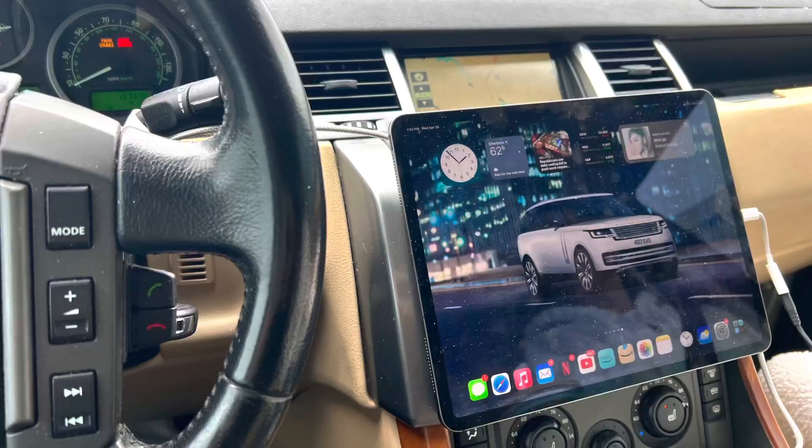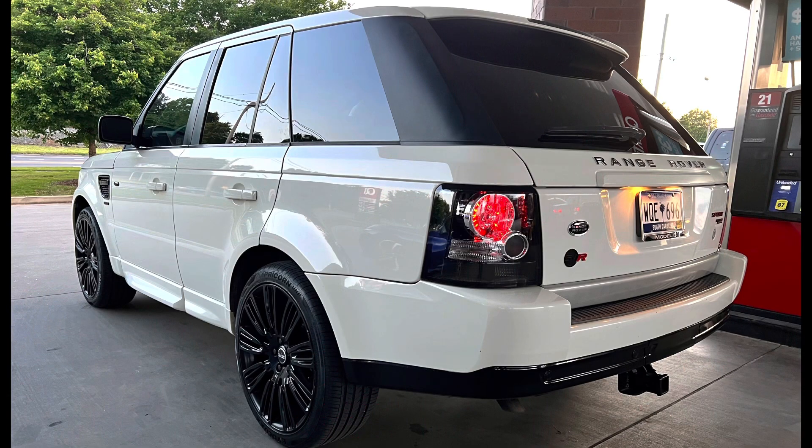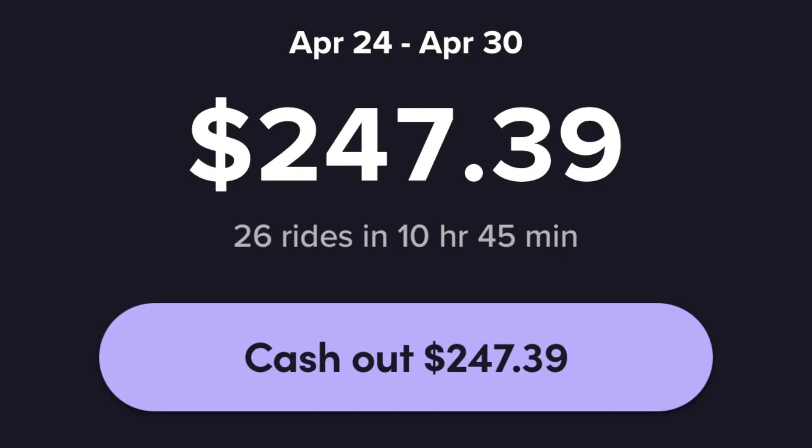Hello guys, welcome to RideVayP, the ride show channel. My name is Serge and in today's video I want to tell you guys how my first day went actually using a Range Rover. Did I make any money? Did I lose money? How did it go? I'm sure you guys are curious. Well, this morning — it's Saturday morning, 7:30 AM — I just got done with this shift and I will show you exactly how much money I made.